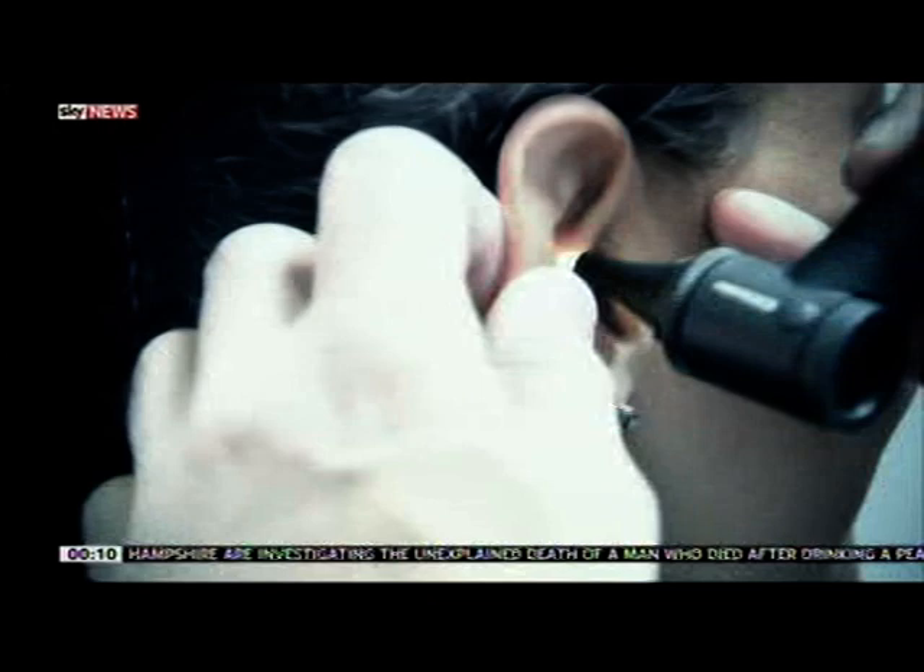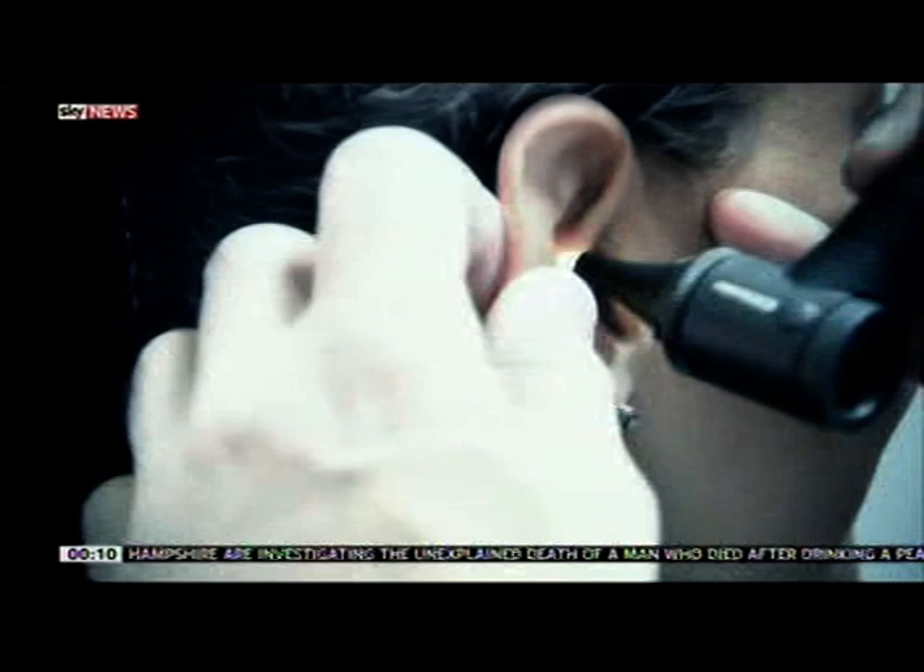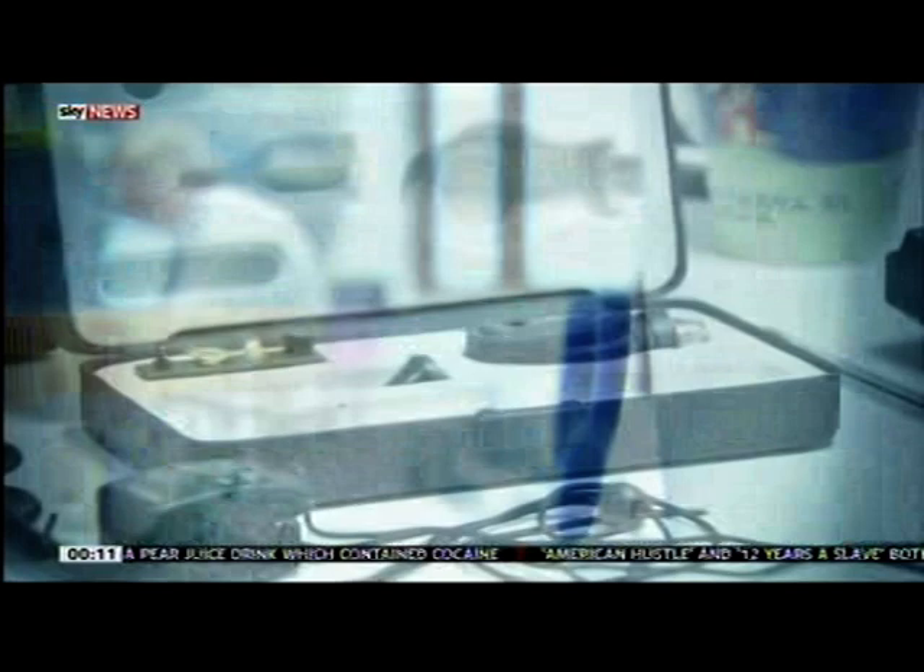Clean, safe and confidential. Not unreasonable expectations of a visit to a GP surgery. But the first ever spot checks of practices found some fell far short of even these basic standards, and the chief inspector of GPs warned lives are being put at risk.